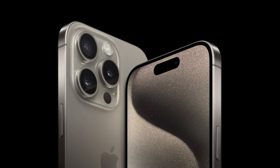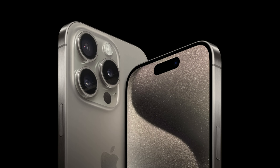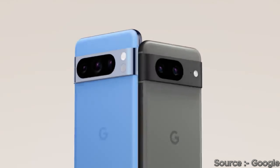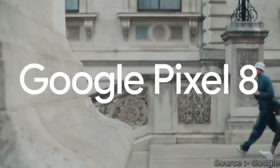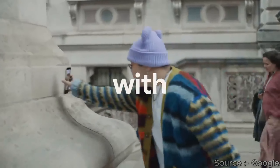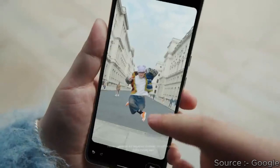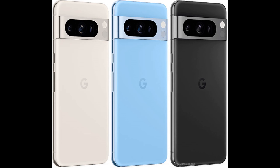On the camera department, both phones have a triple rear camera and single front camera setup. Apple has a 48-megapixel wide with Sensor Shift OIS, a 12-megapixel periscope telephoto with 3D Sensor Shift OIS and 5X optical zoom, and a 12-megapixel ultrawide camera with a LiDAR scanner in the back. Whereas Google has a 50-megapixel wide with multi-zone laser and OIS, and a 48-megapixel telephoto with 5X optical zoom.